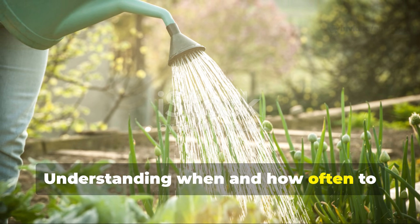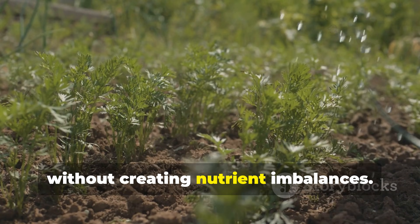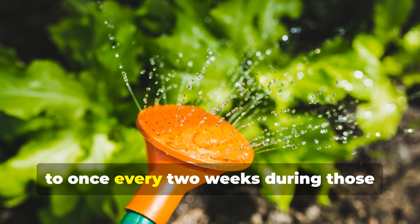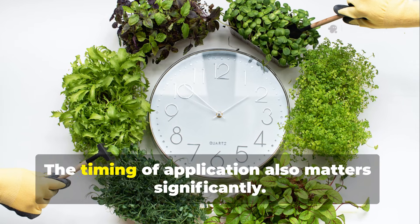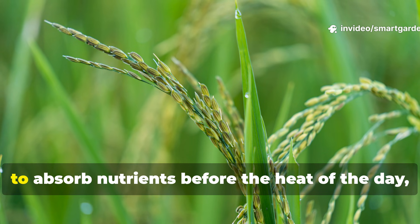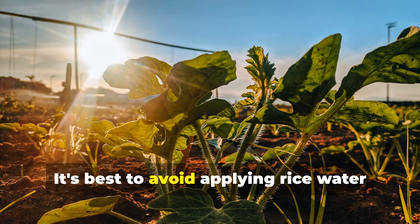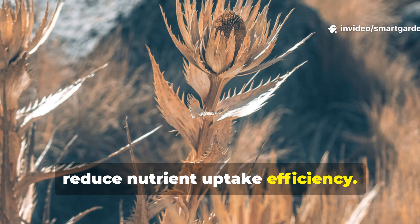Understanding when and how often to apply rice water is crucial for achieving optimal results without creating nutrient imbalances. The general recommendation is to use rice water once or twice per week during the growing season, with applications reduced to once every two weeks during slower growth periods. Early morning applications allow plants to absorb nutrients before the heat of the day, while evening applications provide overnight feeding without the risk of leaf burn. Avoid applying rice water during the hottest part of the day, as this can cause stress and reduce nutrient uptake efficiency.